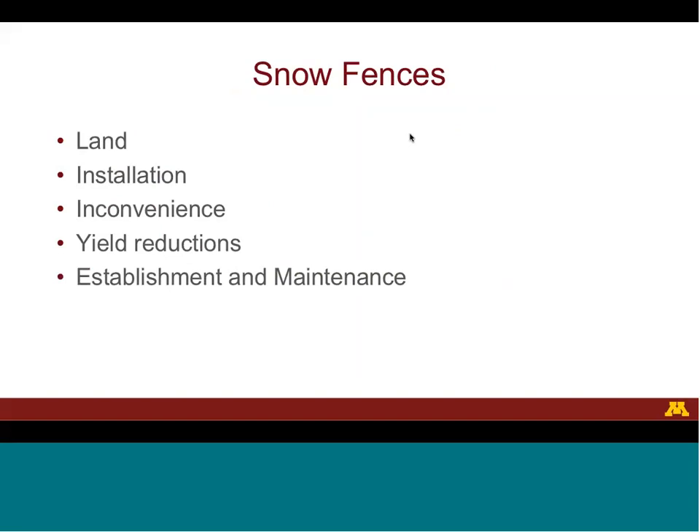While the cost for standing corn rows is fairly straightforward, the costs for snow fences — both structural and living — are somewhat more complex. Unlike standing corn rows, snow fences may require farmland to be taken out of production. This land must either be leased or sold, and a snow fence must be installed in the field. Farming around this snow fence can be inconvenient for the farmer, and because two field edges are created — one on each side of the fence — a snow fence can reduce yields near that fence.